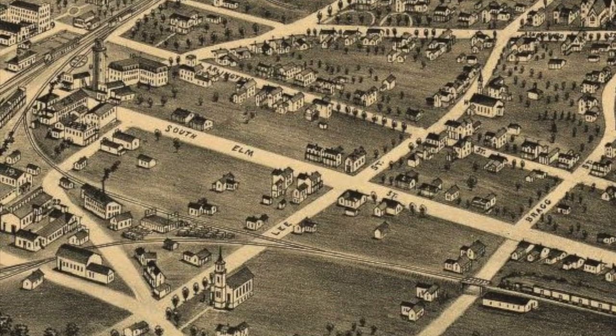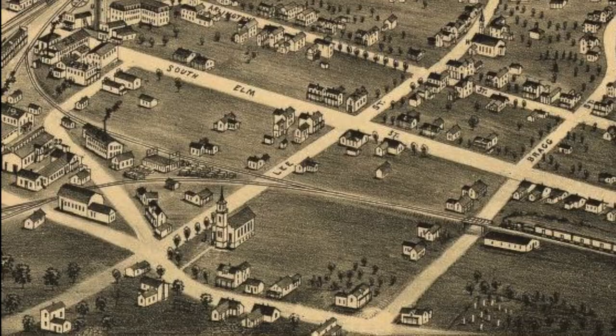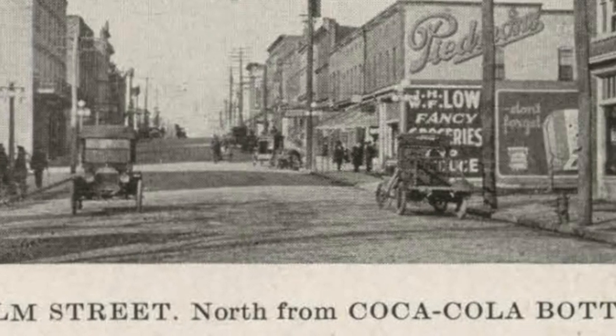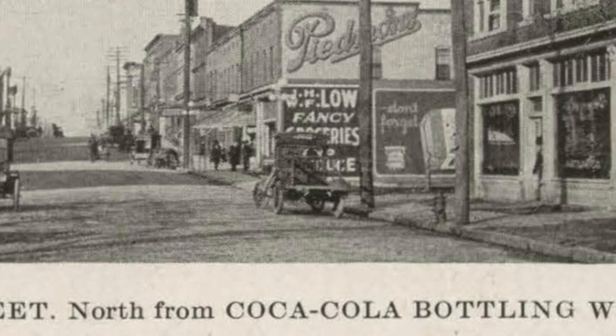Davie Street took the name of Arlington Street. People in Greensboro called the neighborhood Shieldstown after Joseph Shields, and it immediately became a place where people wanted to live.